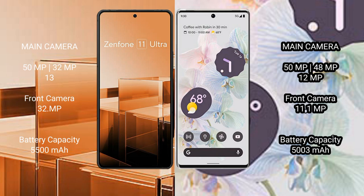The Asus Zenfone 11 Ultra features a rear triple camera setup: 50MP plus 32MP plus 13MP, and a front camera of 32MP. The Google Pixel 6 Pro features a rear triple camera setup: 50MP plus 48MP plus 12MP, and a front camera of 11.1MP.